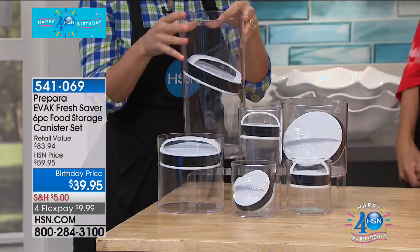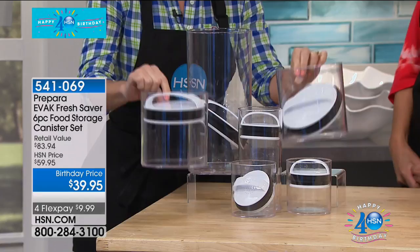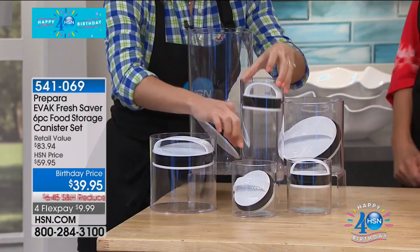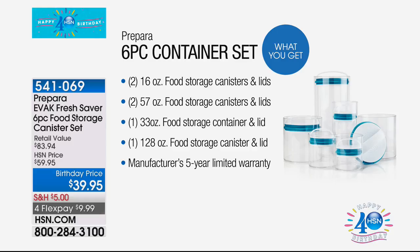Then you're getting two 57-ounce medium sizes, great for pastas, beans, and cereals. You also get one 33-ounce, which is nice and tall, and two 16-ounce containers perfect for tea, herbs, leftover beans, or pet food and treats. You're getting six pieces with lids — beautiful enough to set out on the counter so you can display your food and remind yourself what you've got: that pasta, those snacks, those dog treats. My dogs will always remind me where the treats are.